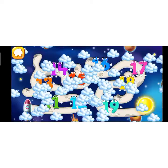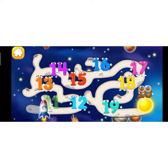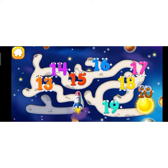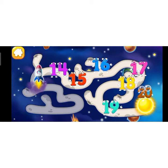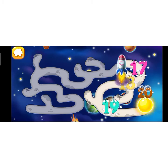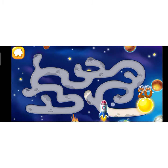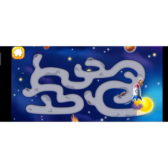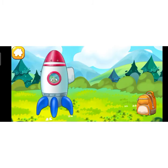Number 20 flew right up to the sun! Help the rocket get to number 20. Number 20 has safely returned to the earth. Beautiful! Hooray!